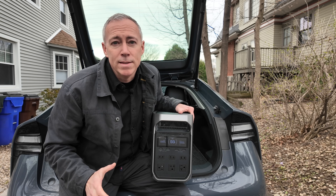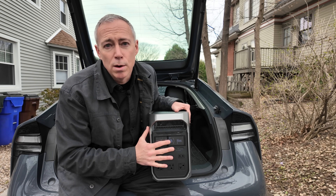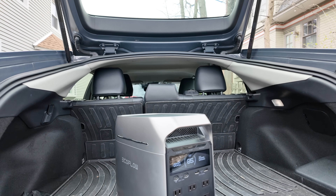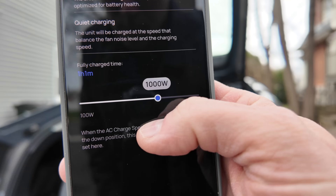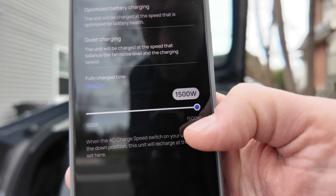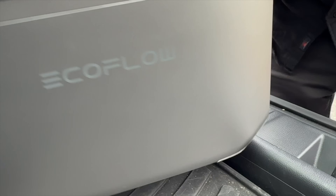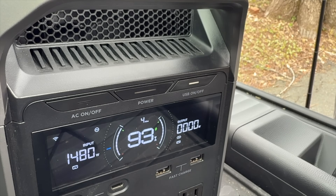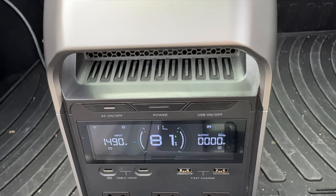To test the max output of the AC inverter, I figured the easiest way would be to try to recharge my EcoFlow Delta 3 from the AC plugs in the Prius Prime, because it recharges at 1500 watts — putting it right at the inverter's max. In my test the Prime had no problem at all recharging the Delta 3 at 1500 watts and it topped it off in about an hour.